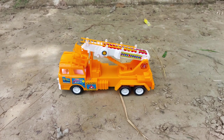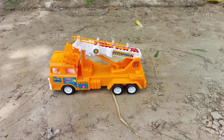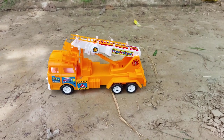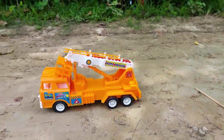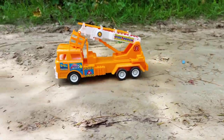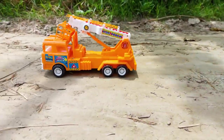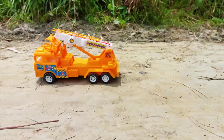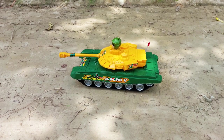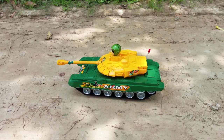Next one is a crane, so I am trying all of the vehicles one by one. I am trying this crane now. Next one is the army tank, so I am trying this tank.